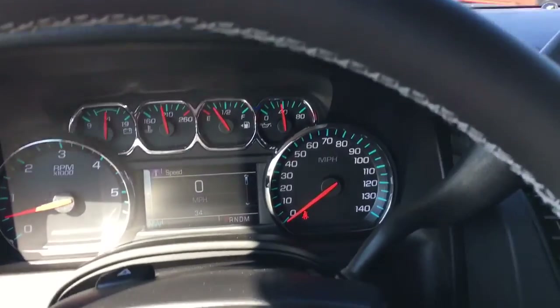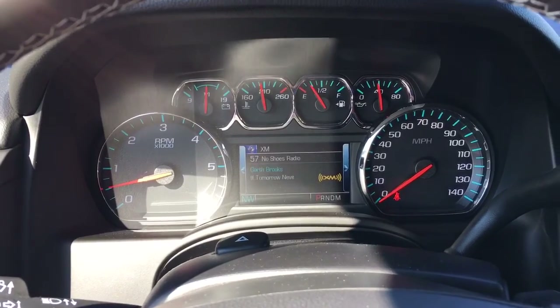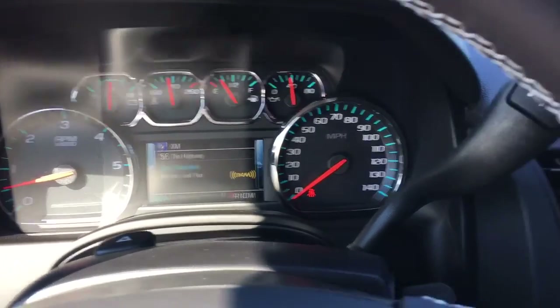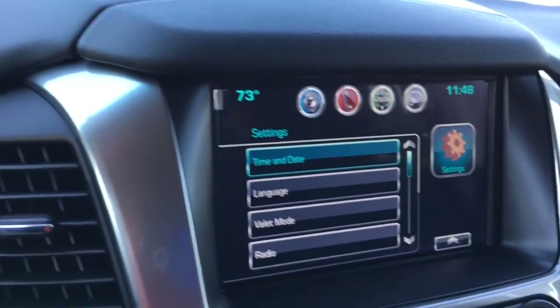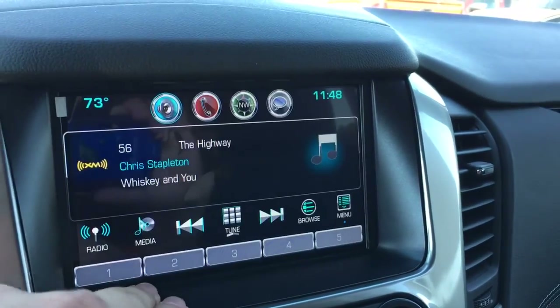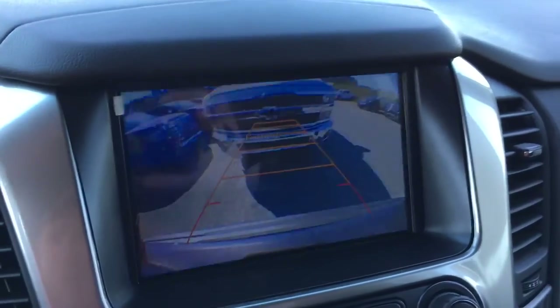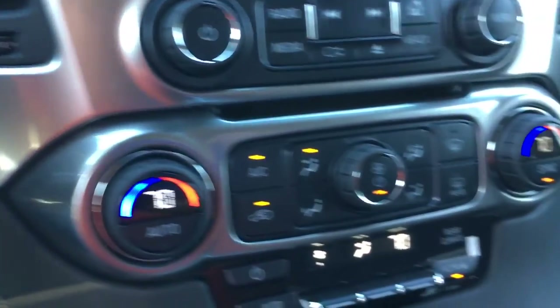There's your driver information center right here to control it. XM radio, got your backup camera with your sensors as well, and your dual climate control.